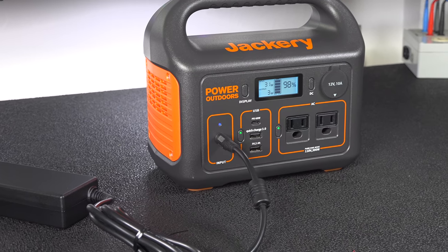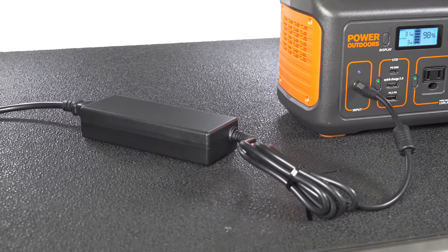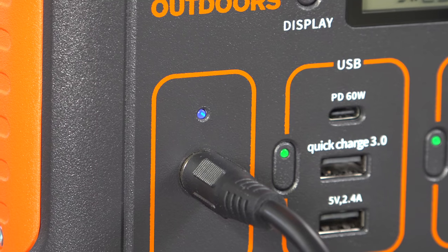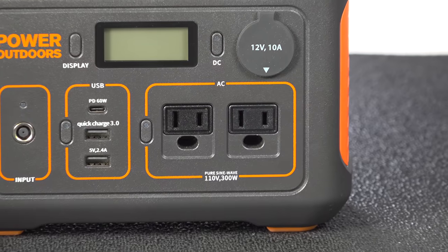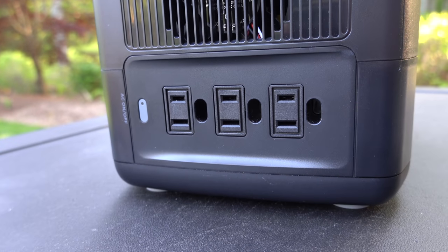Another big difference is how you charge the units. On the EcoFlow it just plugs right into a wall outlet, but on the Jackery you need to carry an extra power brick — something extra to pack and potentially lose. Another difference is the number of AC outlets: the Jackery gives you 2 and the EcoFlow provides 3.